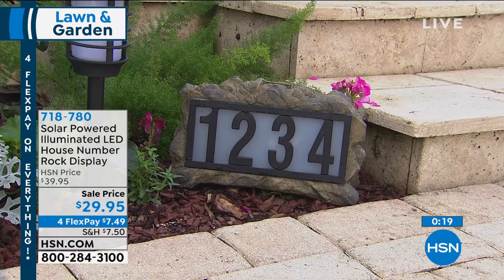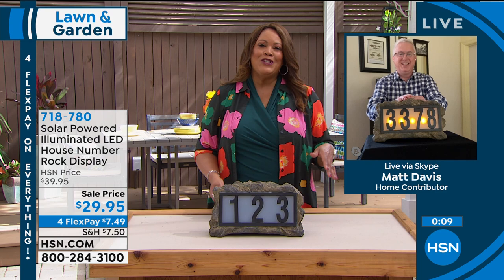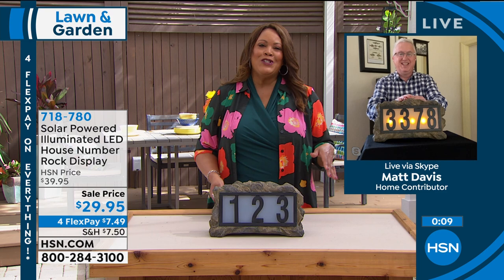Less than a thousand to go around and it's the lowest price we've ever had. You get five sets of numbers and the bulbs are included, so you get everything you need. Matt, I absolutely miss you in the studio — you're just one of my favorites, you're just so happy all the time.